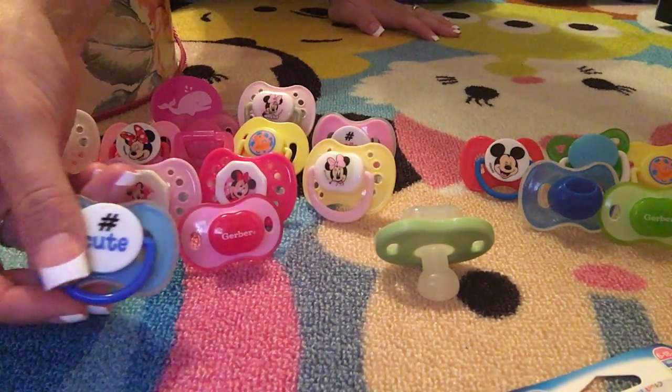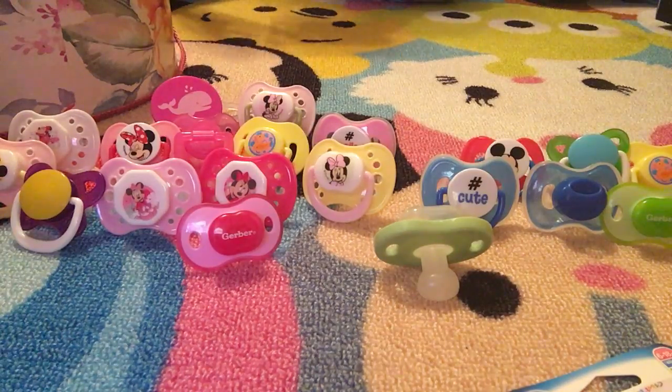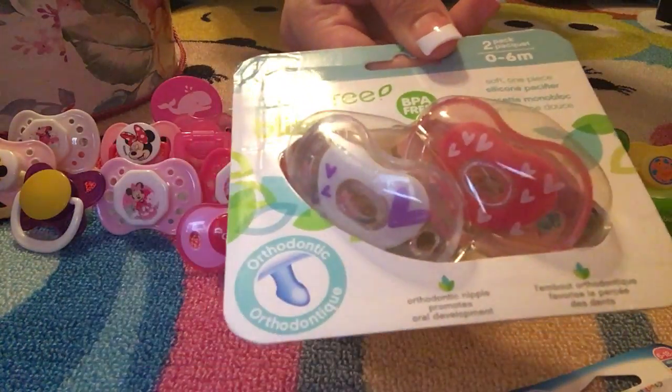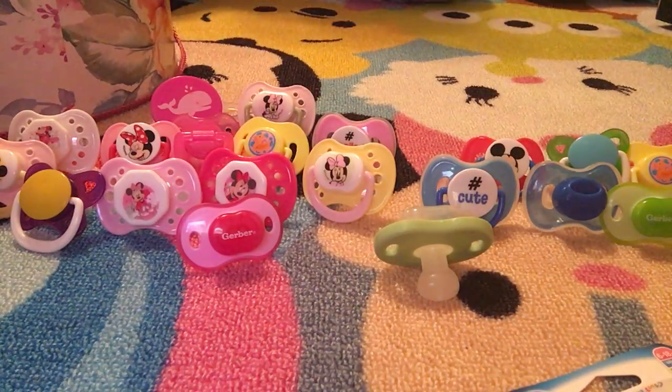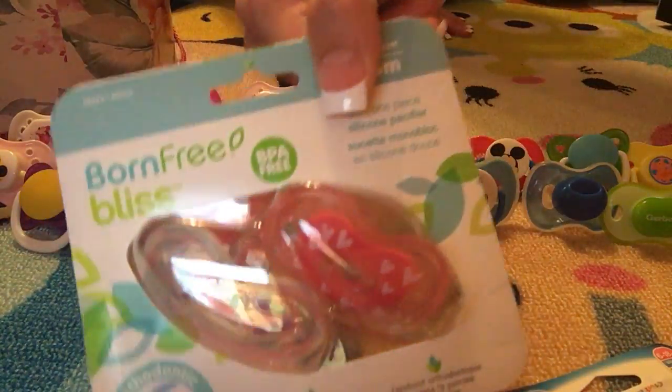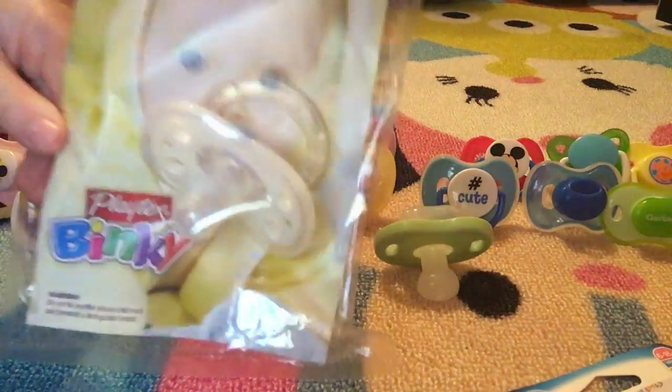We got this one off Amazon.com — they had it on sale. It is a silicone pacifier and it is the Born Free Bliss brand. And look at this one, it's in a package.